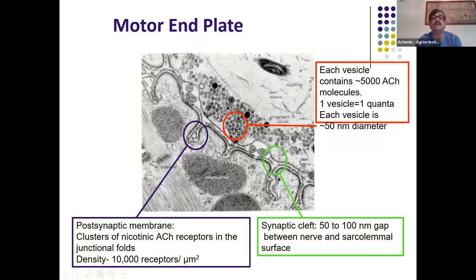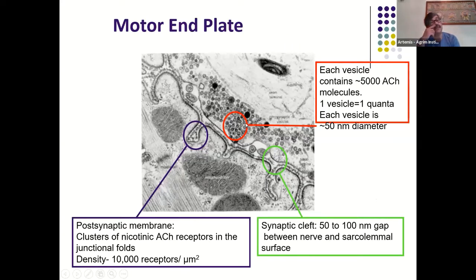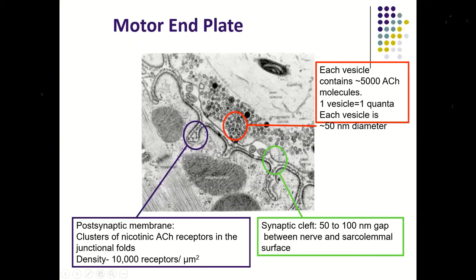At the neuromuscular junction (NMJ) as seen under the electron microscope, there is no physical communication between the nerve ending and the muscle ending — there is a gap between them. On the nerve side, acetylcholine is released, packed into small packets called quanta. Each quanta is about 50 nanometers in size and contains about 5000 acetylcholine molecules.